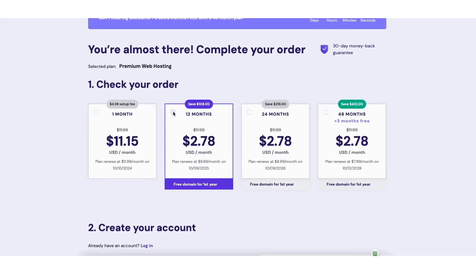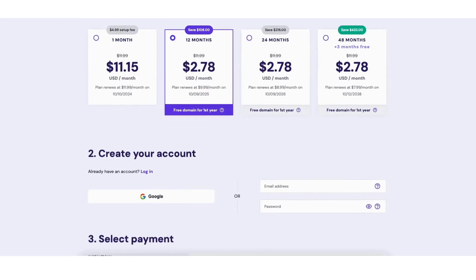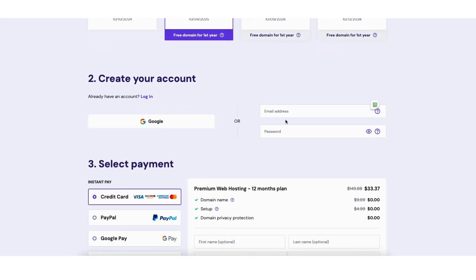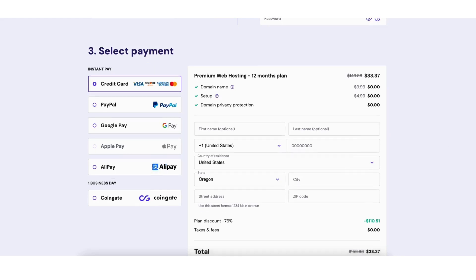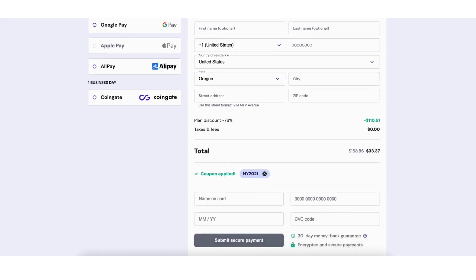Scroll down to the 'Create Your Account' section and enter an email address to be used for your account. Next is the 'Select Payment' section, where you'll see all the different payment methods accepted with Hostinger. You can pay with credit or debit card, PayPal, Google Pay, Apple Pay, Alipay, and CoinGate. Go ahead and enter your billing information, then enter your payment information.